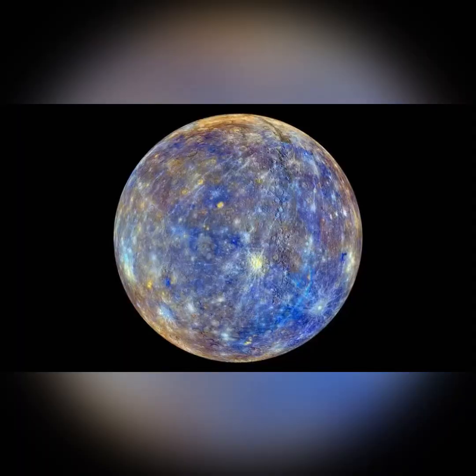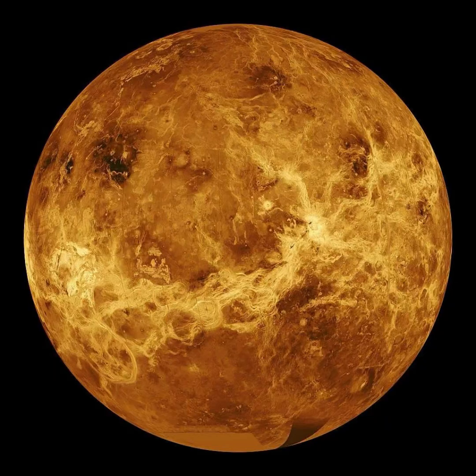First is Mercury. Mercury actually doesn't have any moons. It's too close to the sun's gravity, so even if it did have a moon, the sun would pull any potential moons away from Mercury because its gravitational pull isn't strong enough. Next is Venus. Venus doesn't have any moons either.